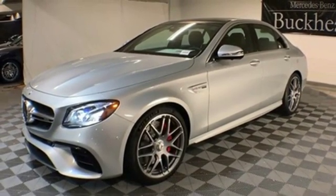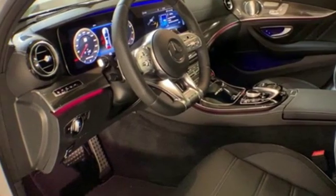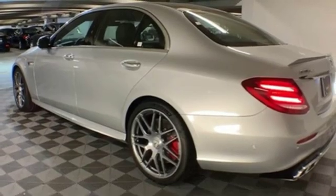Dual-zone climate control, automatic transmission, hands-free liftgate, automatic with driver control suspension management, and twin-turbo V8 engine.